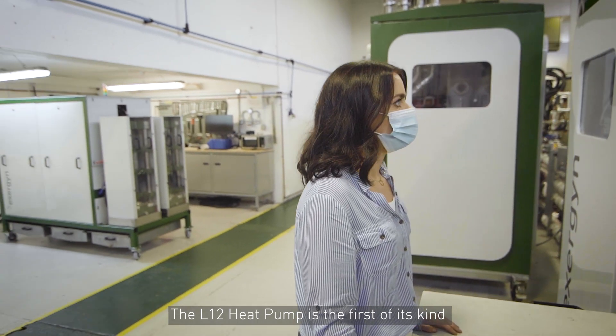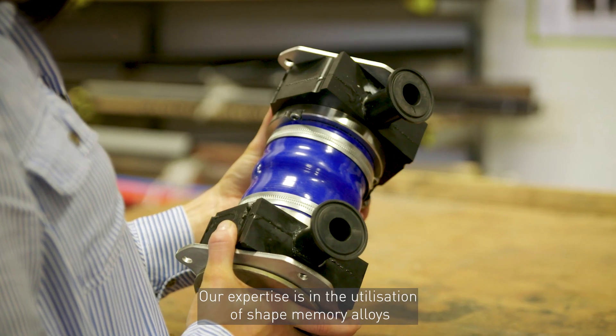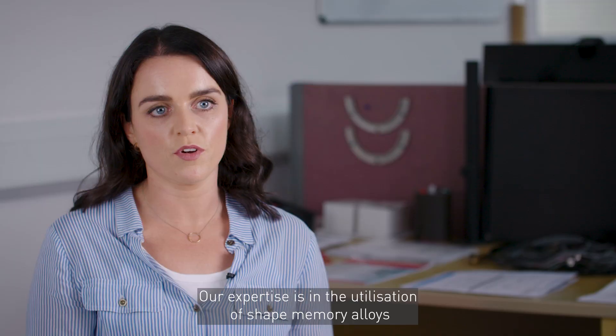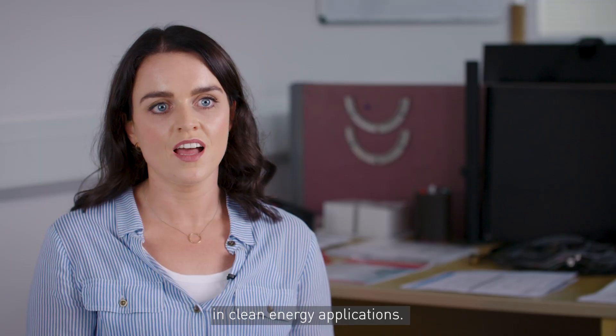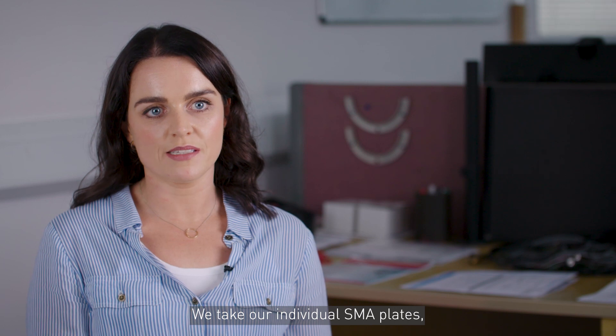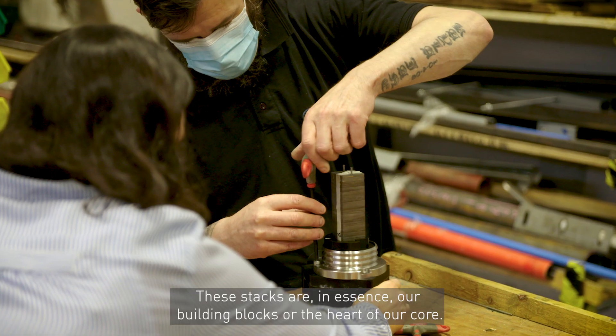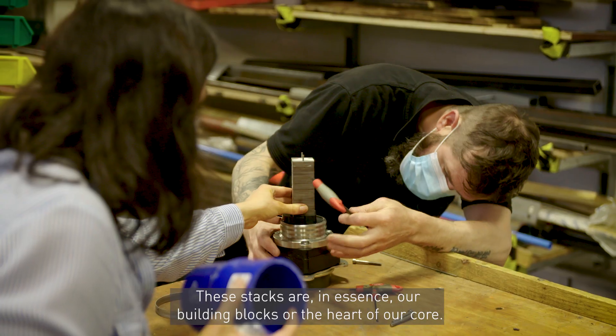The Elswald heat pump is the first of its kind, and that meant we had to be very creative in a lot of ways we do things. Our expertise is in the utilisation of shape memory alloys in clean energy applications. SMA is at the heart of everything that we do. We take our individual SMA plates and build them into stacks of approximately 50 plates. These stacks are, in essence, our building blocks — the heart of our core.